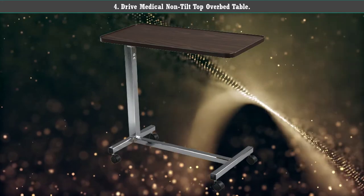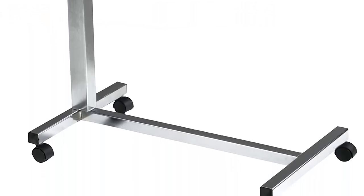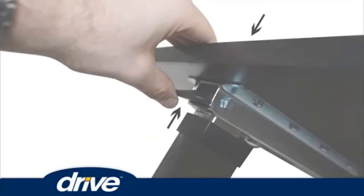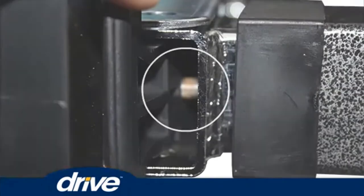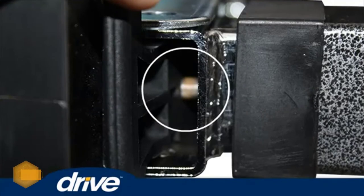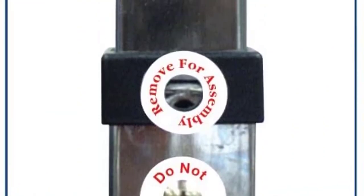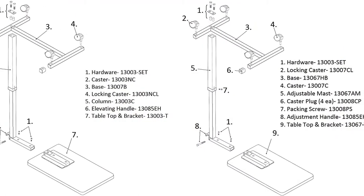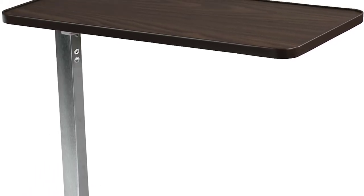Number 4: Drive Medical Non-Tilt Top Overbed Table. Similar to overbed tables you find in the hospital, the Drive Medical Non-Tilt Top Overbed Table is easy to maneuver. It features four wheels that allow you to pull and push it across all types of floor surfaces. Once you get it into place, the wheels lock so that it doesn't slide around. The positions range from 28 to 45 inches. The table top space is generous, measuring 15 by 30 inches, providing plenty of room for meals, a laptop, and various projects.